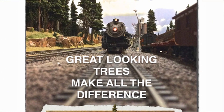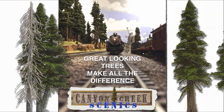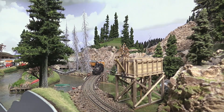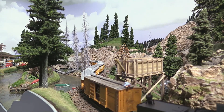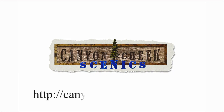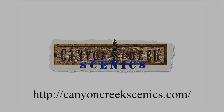Hi there, Pete and Barbara Vassler welcoming you to Canyon Creek Scenics where we hand make high quality conifer trees in many sizes of Douglas fir, subalpine and cedar styles, plus logs and forest floor details for your modeling needs. We are here to help you add that final touch of beauty to your diorama and model railroad scenery. Come see us at CanyonCreekScenics.com